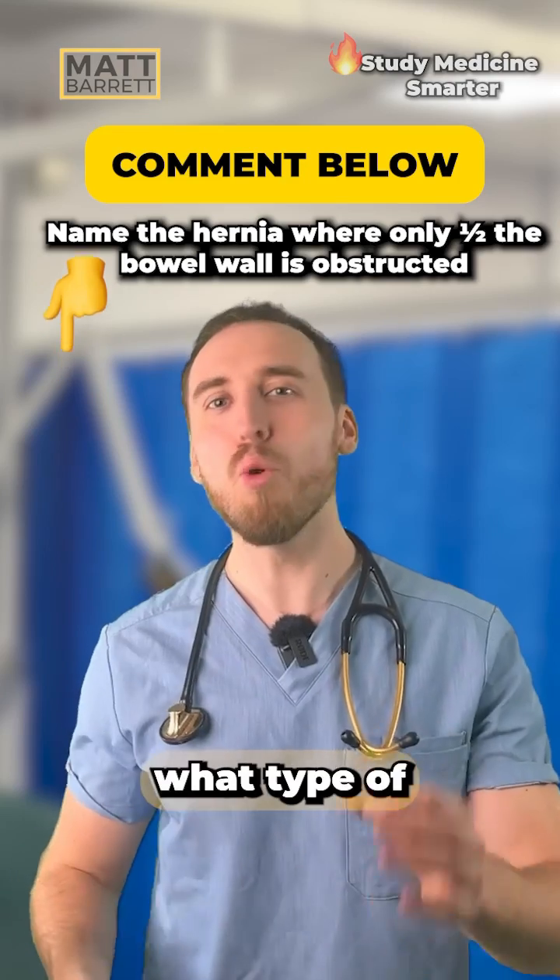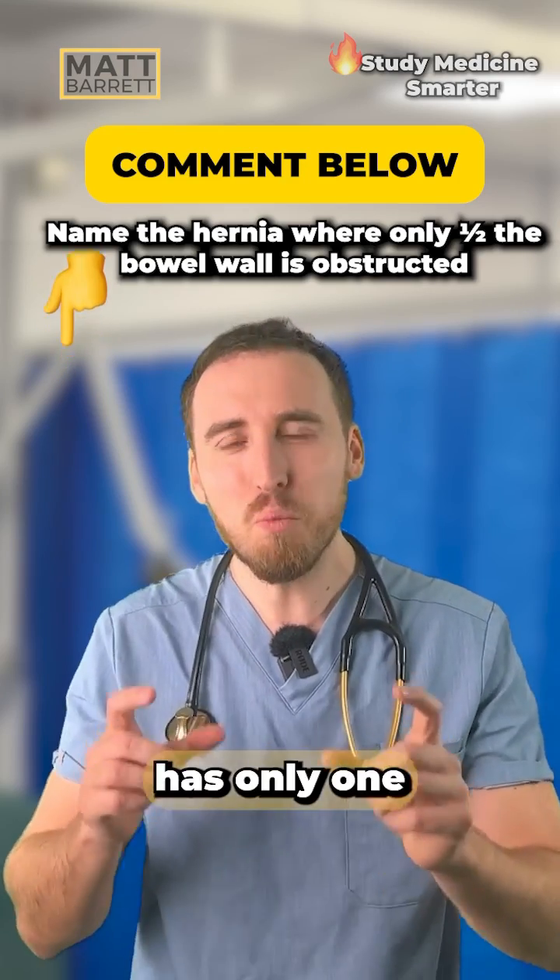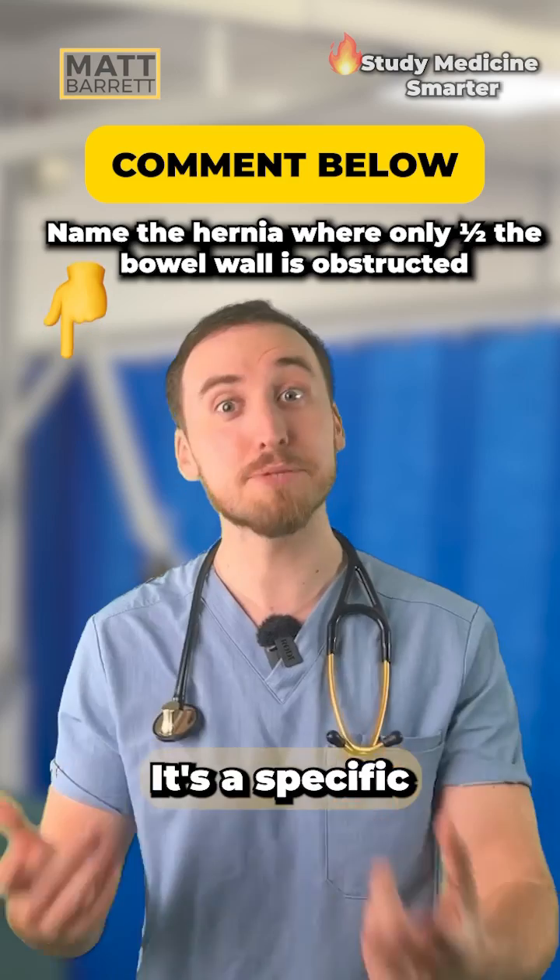My challenge to you is: can you tell me what type of hernia has only one half of the lumen which gets obstructed? There's a specific name for it — let me know in the comments below.